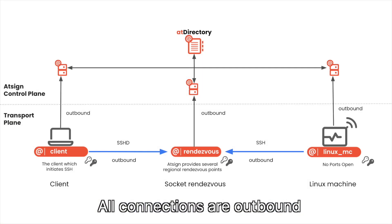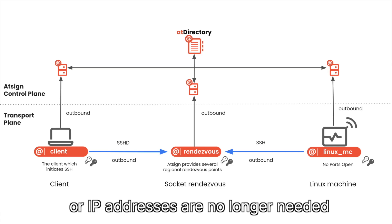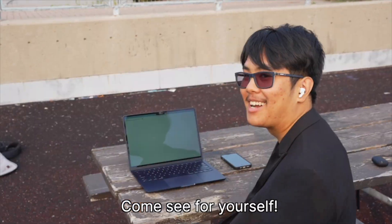All connections are outbound, meaning that any firewalls, VPNs, or IP addresses are no longer needed to make that SSH connection. Don't believe me? Come see for yourself.